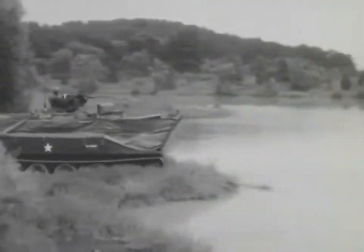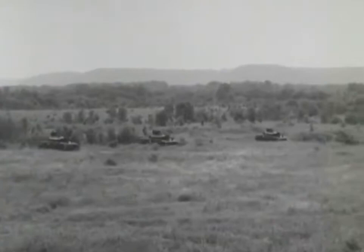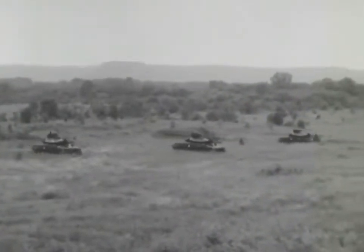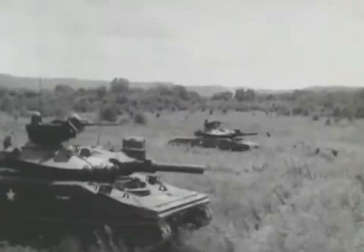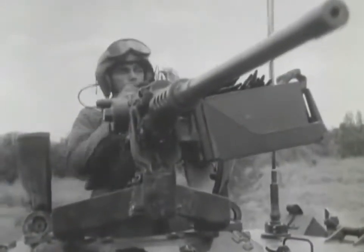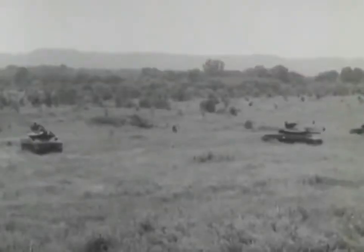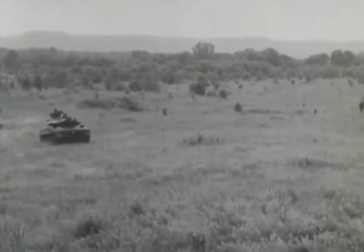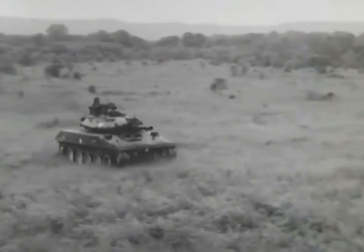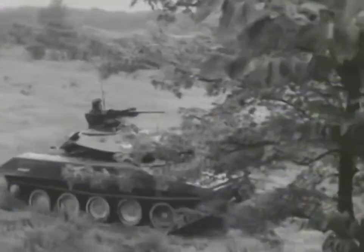The Sheridan is the most versatile armored reconnaissance vehicle known. It is amphibious and air droppable. It is fast, highly maneuverable, and mounts a weapon system that will destroy any known armor. The Sheridan mounts an M2 caliber 50 machine gun in its commander's power assist cupola and an M73 7.62 millimeter coax machine gun in its turret. Its 152 millimeter gun launcher fires conventional ammunition as well as the Shillelagh guided missile.